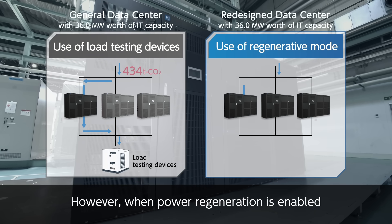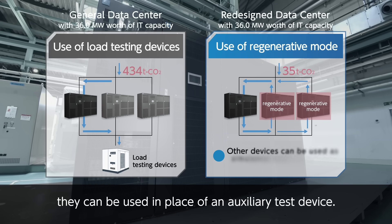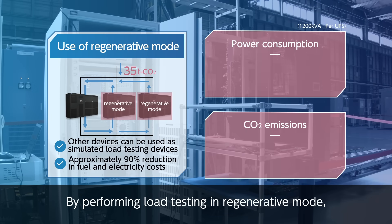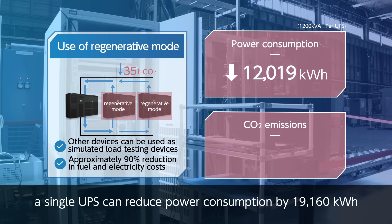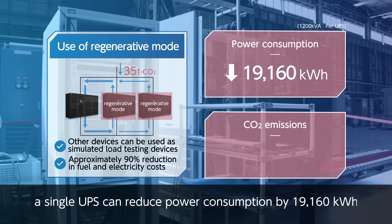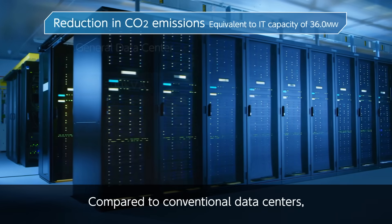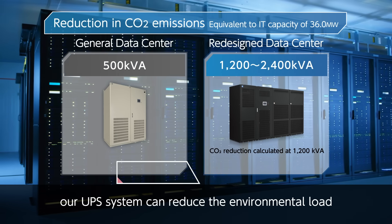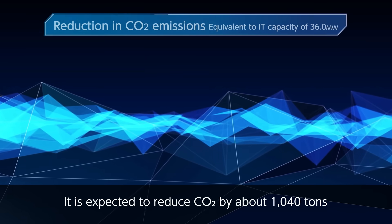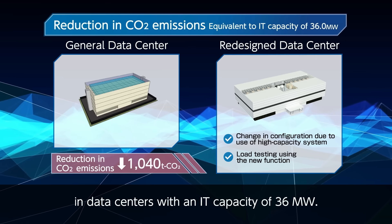However, when power regeneration is enabled between multiple UPSs equipped with the required function, they can be used in place of an auxiliary test device. By performing load testing in regenerative mode, a single UPS can reduce power consumption by 19,160 kWh and reduce CO2 emissions by 8.3 tons. Compared to conventional data centers, our UPS system can reduce the environmental load of CO2 by 19%.